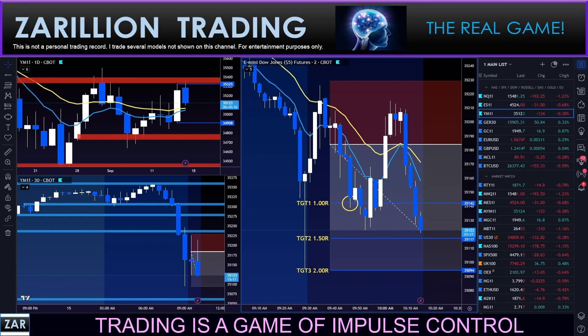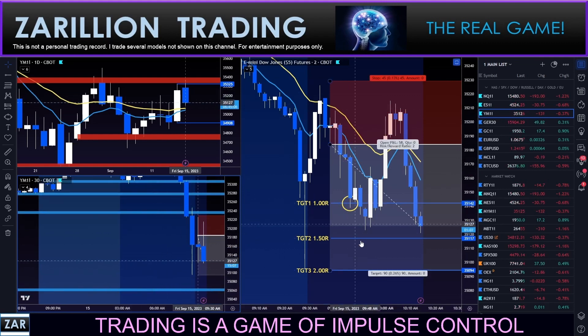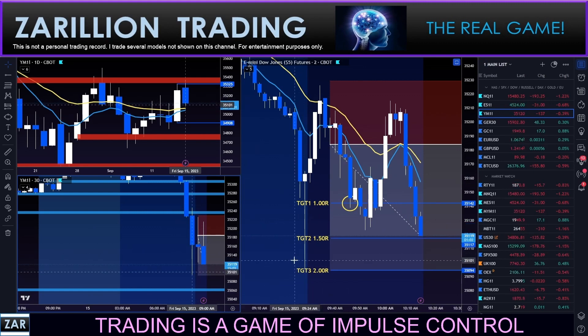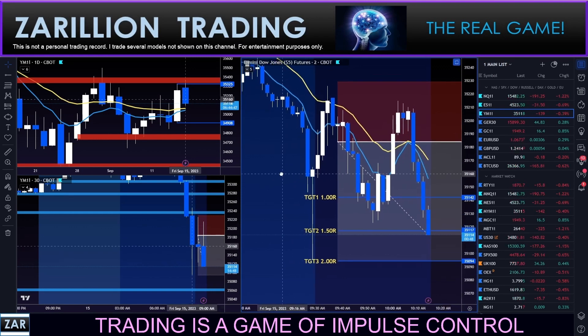New low for the move. In this fairly clean range, we're just asking price to fill this wick from earlier this morning — the candle before the open on the one-minute, driven down and then rejected. Target two has been hit, guys — one and a half R has now been hit. Let's see if we can drive down and get that third target as well.